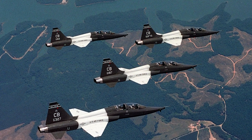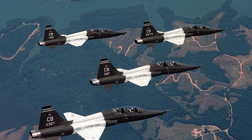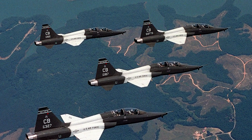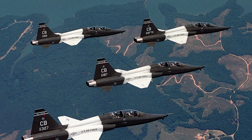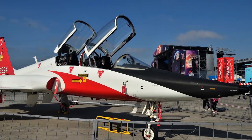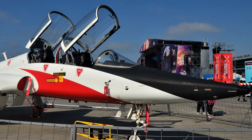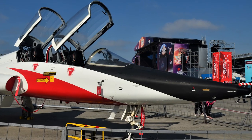Besides the U.S. Air Force, the T-38 has also been used by NASA as a jet trainer. It has also been used by Germany, but the German aircraft carry U.S. markings and operate from Shepard Air Force Base in Texas. The Turkish Air Force operates 33 T-38s. Former users include Portugal, South Korea, and Taiwan.